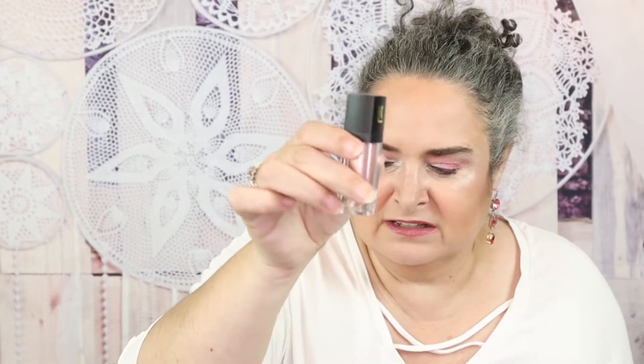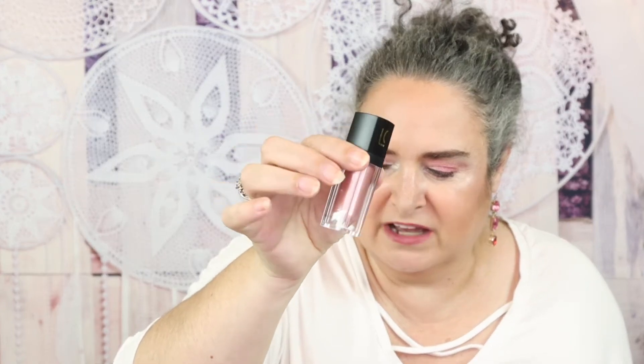First, what is on my eyes today? From Lucky Cheek is this cream eyeshadow — it is stunning. That's mainly on my eyes, and then I did go in with a little transition shade from the Juvia's Place Sweet Peaks palette. I picked up this shade right here.